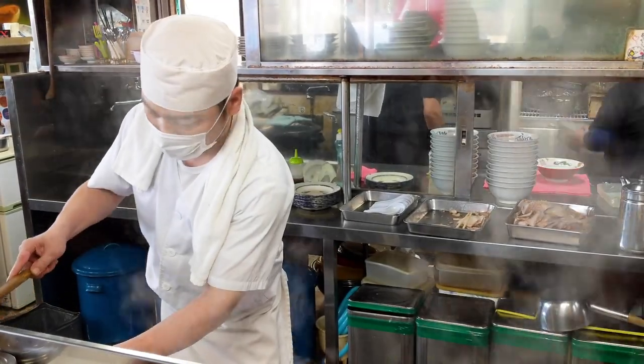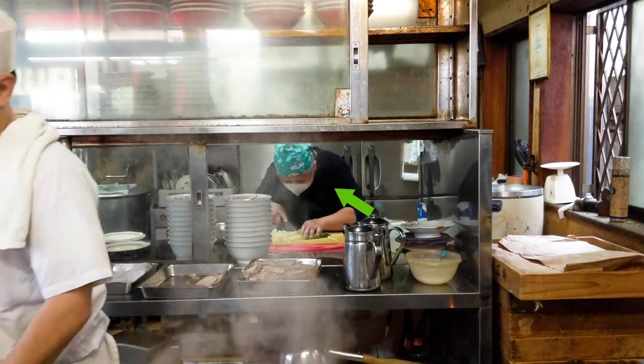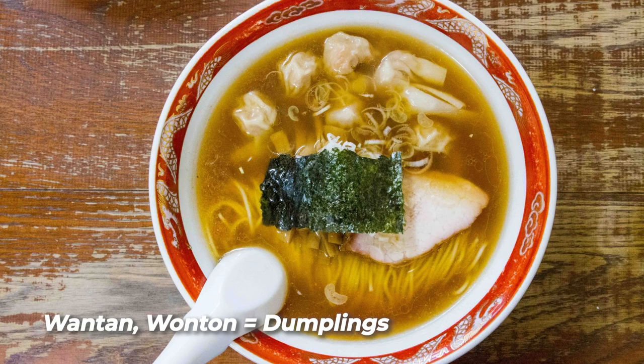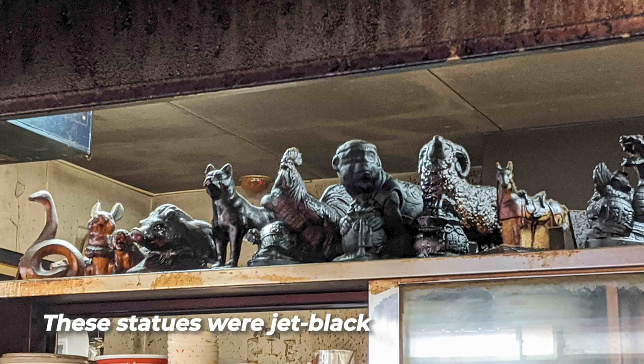If you do get a counter seat, it's a lot of fun to watch them work. There was an old lady in the back — the grandma making the wontons. We didn't get the wontons or dumplings, but I'm sure those would be awesome as well. There's just a layer of black grease over everything inside the shop, above the cooking area. All these statues coated in grease. It was awesome. The old atmosphere is so perfect.